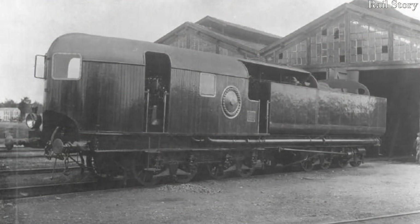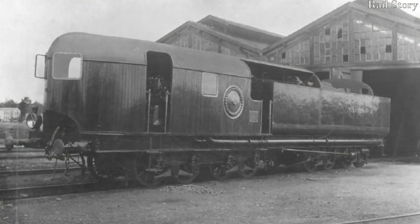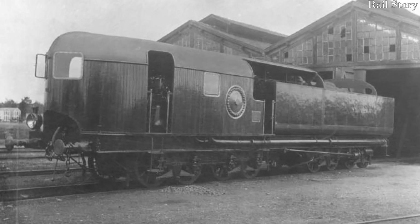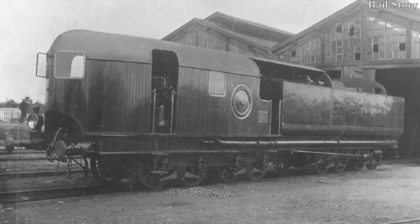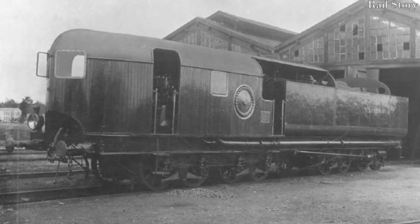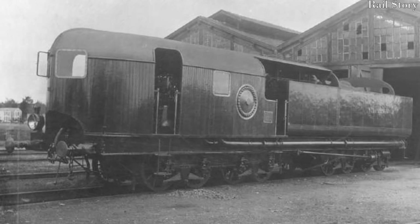In May 1894, she was put to work from Paris to Mantes-la-Jolie with a train of 8 carriages, covering 53 miles in 55 minutes — at a speed of 107 kilometres per hour, or 66 miles per hour.